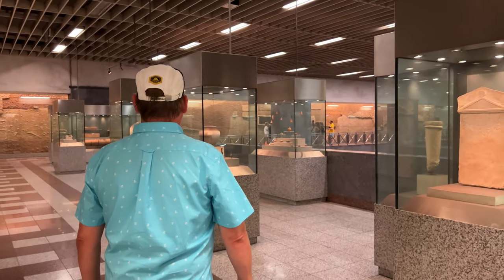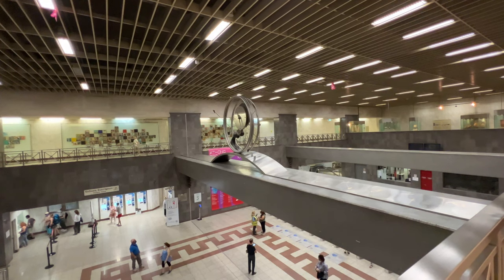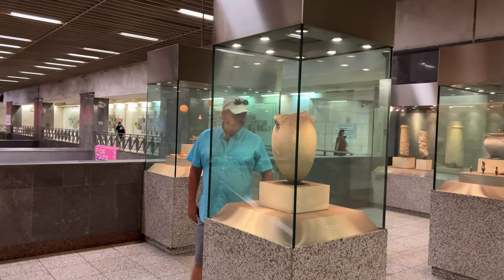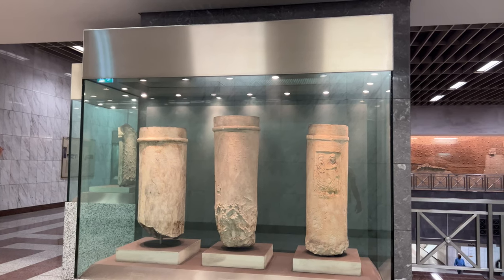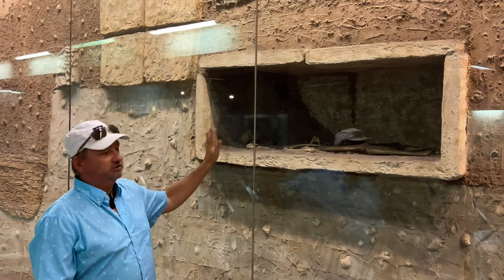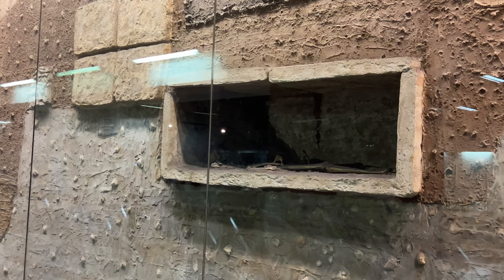In the subway at Syntagma Square there are some ancient Greek ruins on display from an archaeological dig. You don't have to pay to go into the subway, so you can just come down and look at the artifacts they have on display. It's actually a really nice metro stop, and in the station they have an excavation of early Christian graves all along the wall.